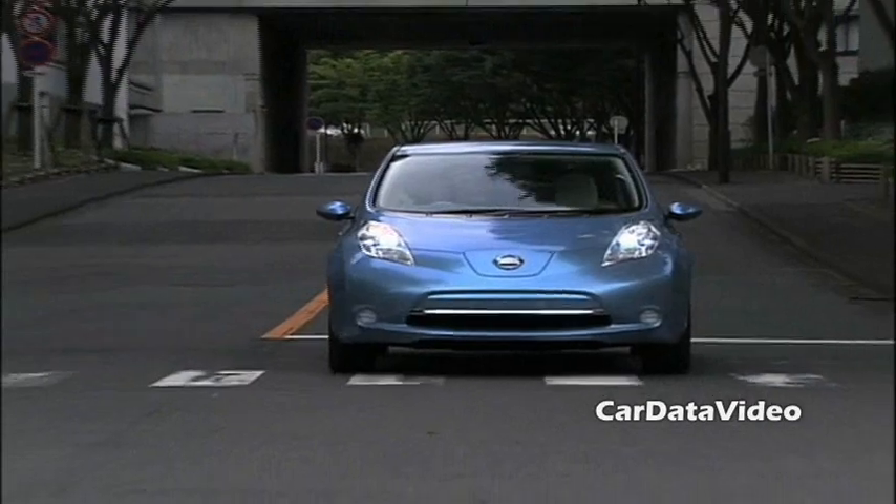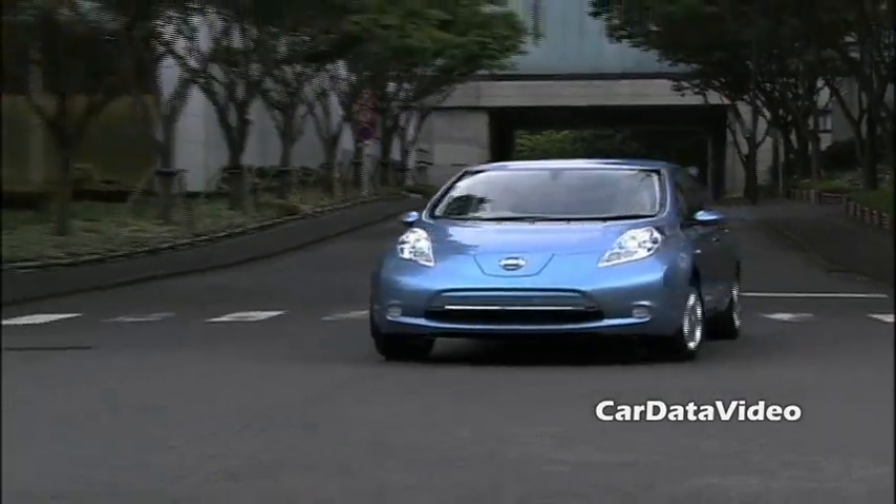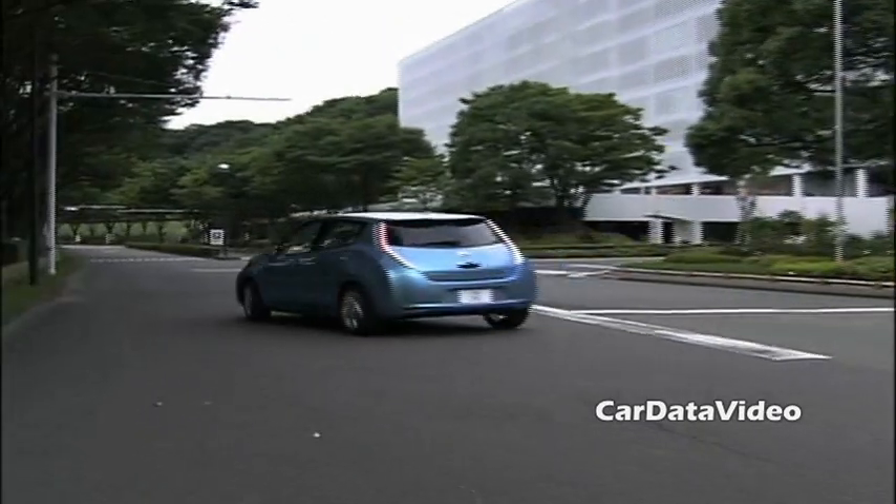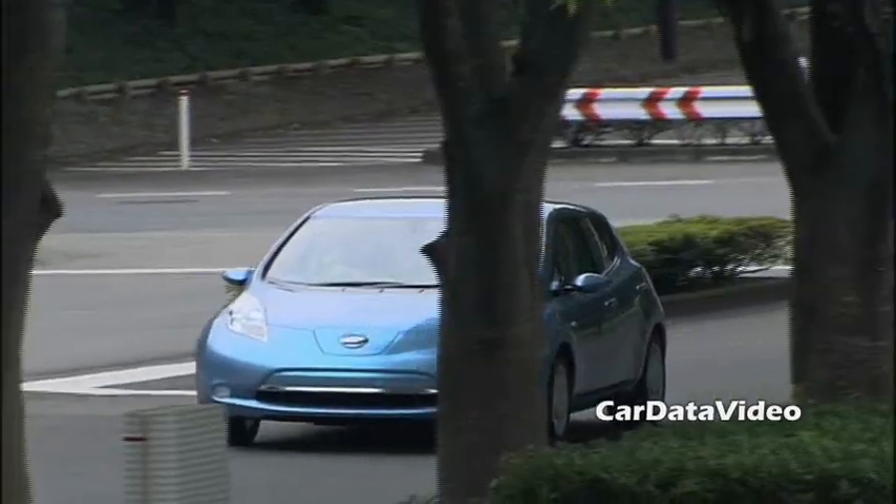Hi, this is Kelly from Car Data Video. Today we're going to give you an introduction to Nissan's brand new vehicle called the Leaf. The Leaf is Nissan's first pure electric battery vehicle.